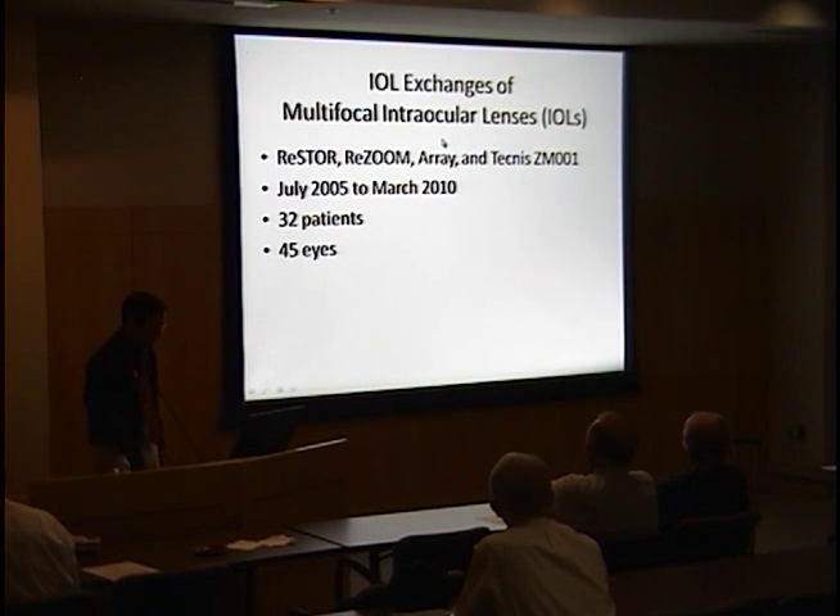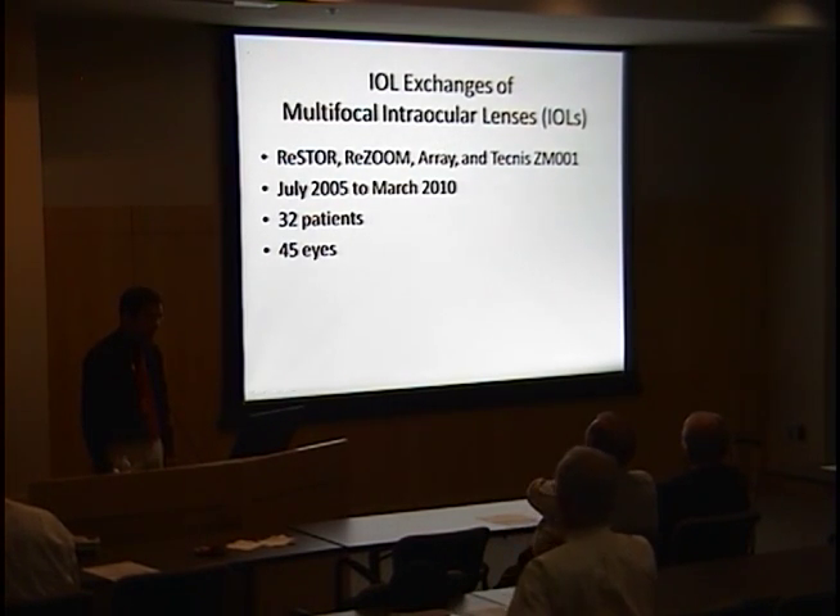This was a chart review of 45 eyes of 32 patients who wanted their multifocal lenses removed. All four types of lenses were involved — the Restore, Resume, Array, and Technus lenses — and they were removed between July 2005 and March 2010 at Baylor.